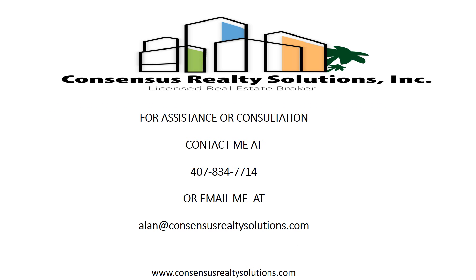For assistance or consultation, contact me at 407-834-7714 or email me at alan@consensusrealtysolutions.com.